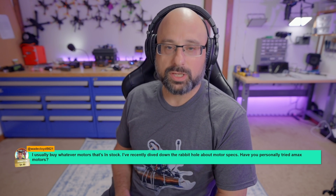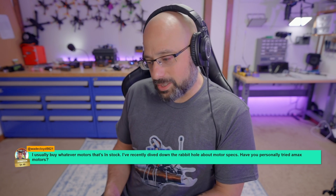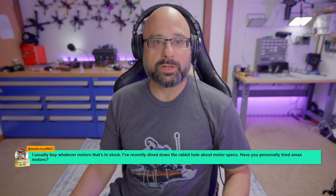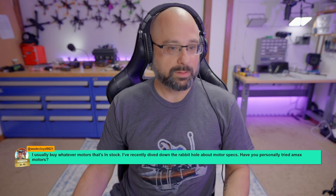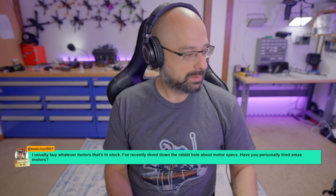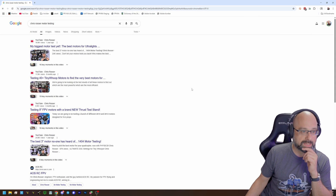They've all sort of converged on a fairly consistent formula, and there's just not that much difference between them. If I wanted to get the best motor, what I would do is go look at Chris Rosser's motor testing.